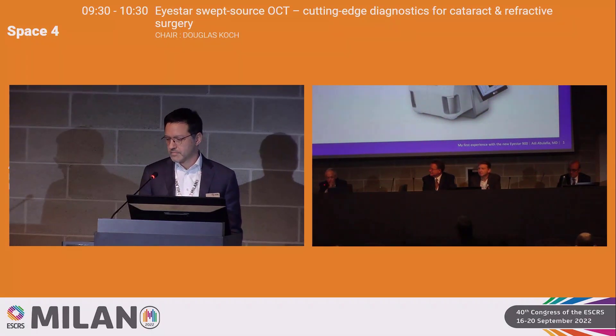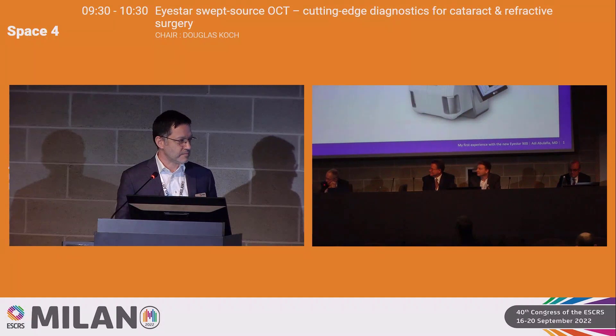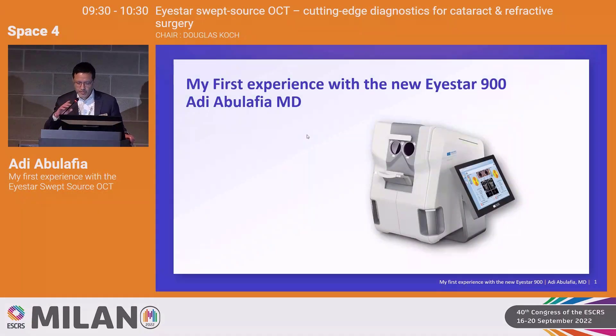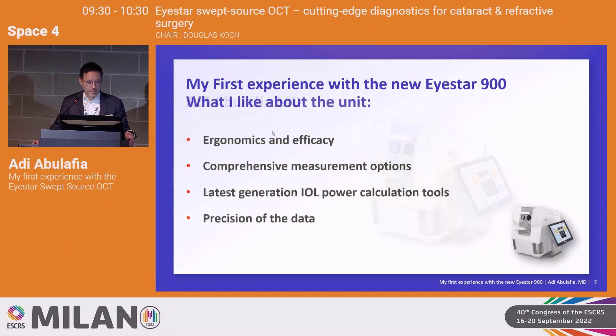We have a stellar faculty. Thank you all for coming. I'll turn it over to Adi for the first talk on initial impressions using the iStar. Thank you very much, Doug. I'm excited to be here and I would like to share my first experience with the new iStar 900 and what I like about it.